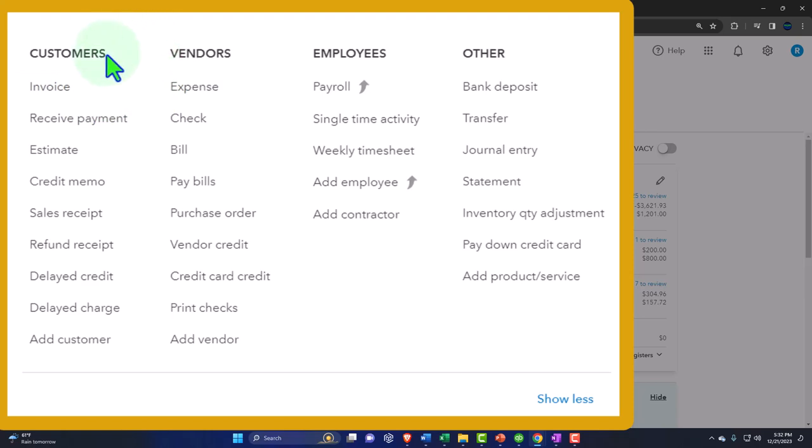Everything with a normal cycle will have forms attached to it, and most of them will be in this dropdown, categorized by: customers — the accounts receivable or revenue cycle; vendors — the expenses or payable cycle; employees — the payroll cycle; and then other items that don't fit a particular cycle.